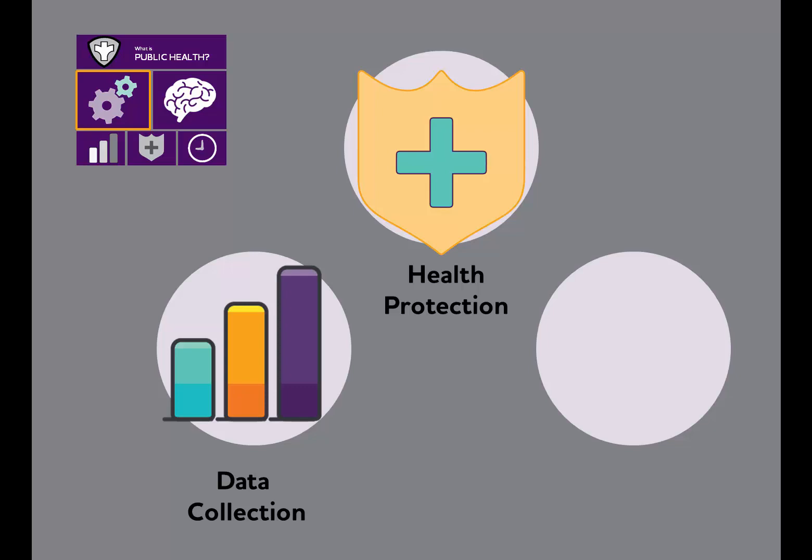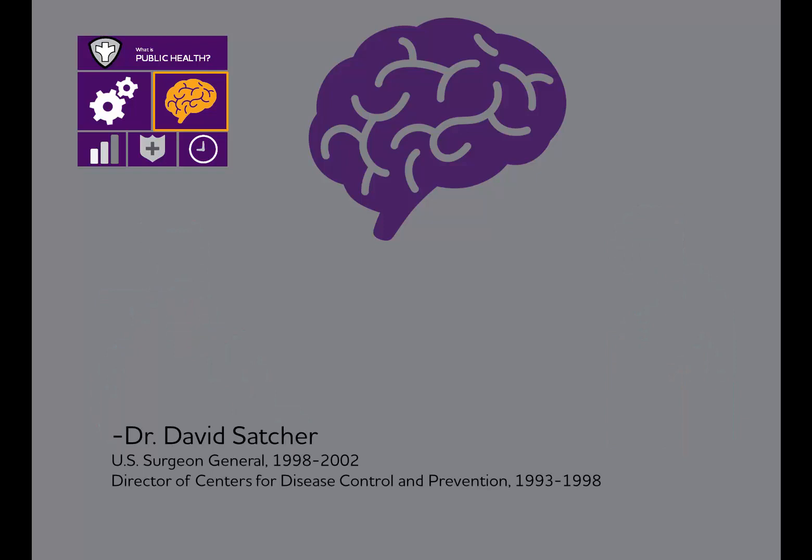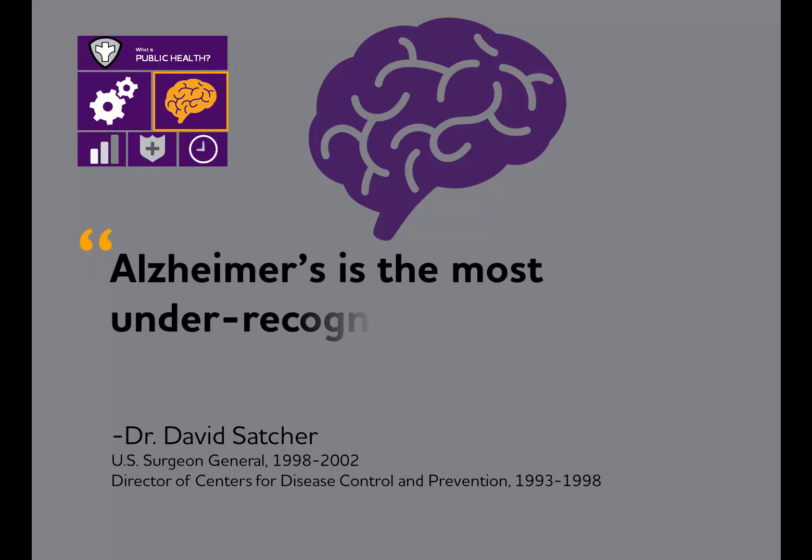Now let's take a look at these in the context of Alzheimer's. Historically, Alzheimer's disease has been viewed primarily as an aging issue. But recently, Dr. David Satcher, former US Surgeon General and Director of the Centers for Disease Control and Prevention, wrote that Alzheimer's is the most under-recognized threat to public health in the 21st century.